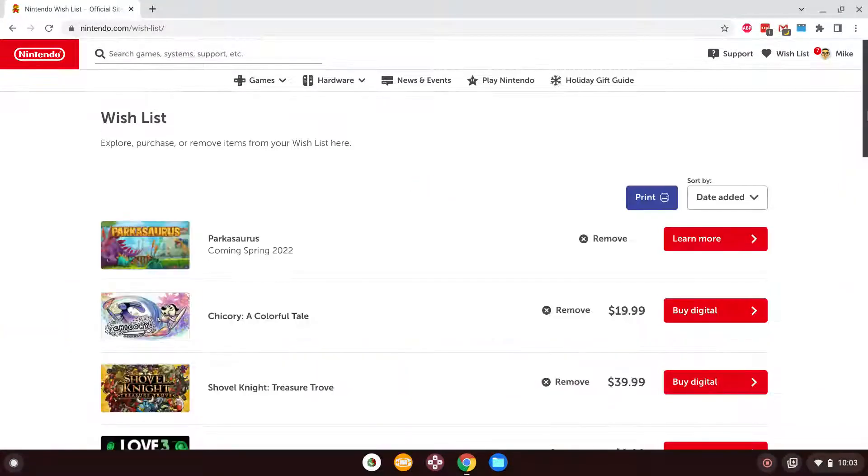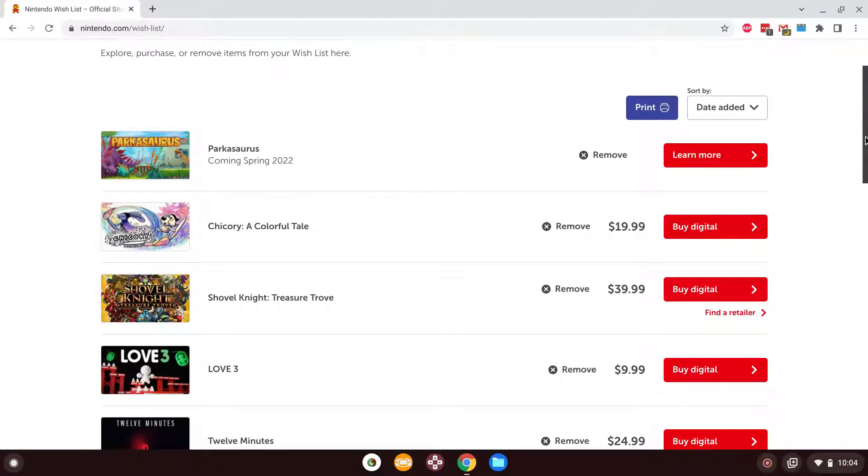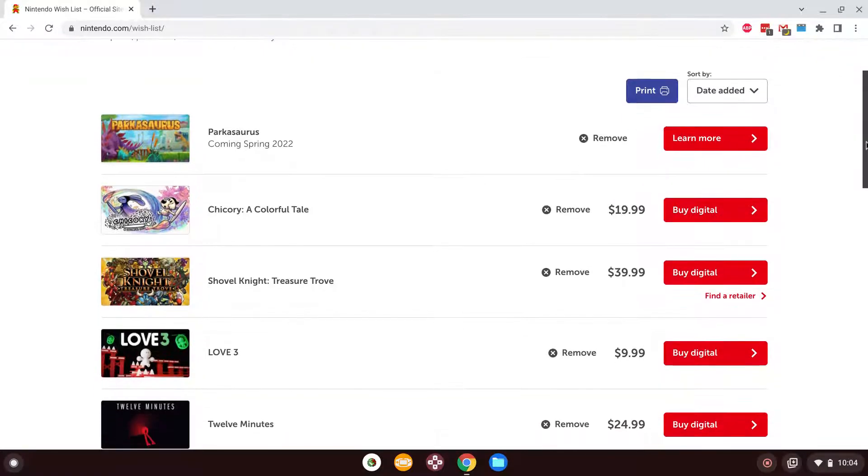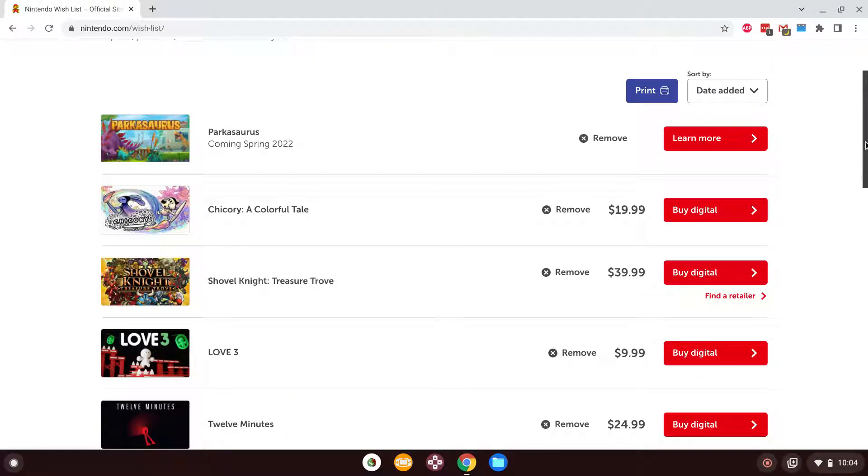I have some games from the recent December Indie World showcase. I definitely want to get Parkasaurus, Chicory: A Colorful Tale — I know that came out on PS4 and PS5 originally as a PlayStation indie title. I definitely want to get it as it looks quite charming. Of course Shovel Knight Treasure Trove — I've heard really good reviews and I've been very interested in it as it's a very nice retro throwback type of game. Ever since I watched Game Grumps's videos about it I've really wanted to play Shovel Knight.